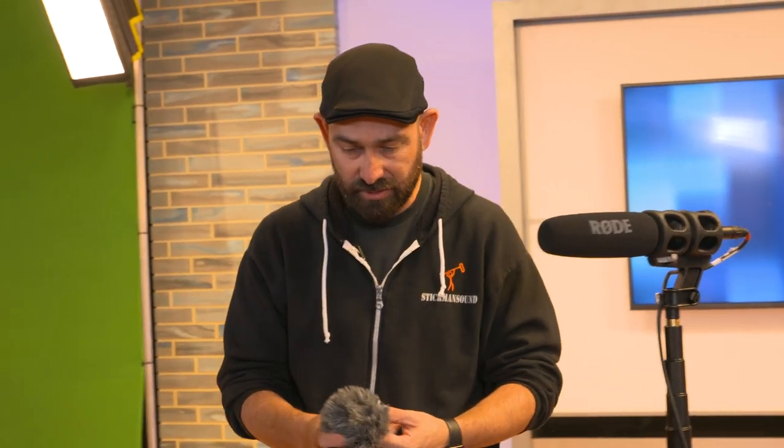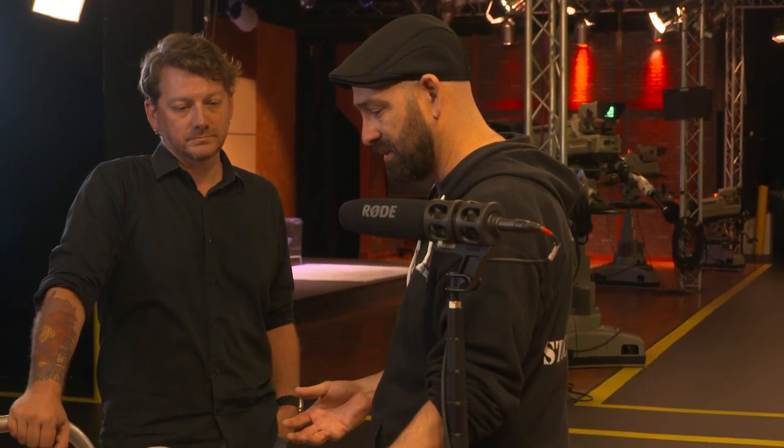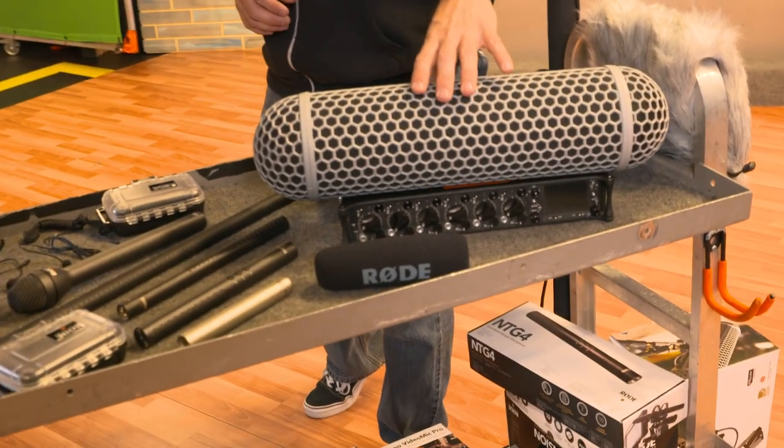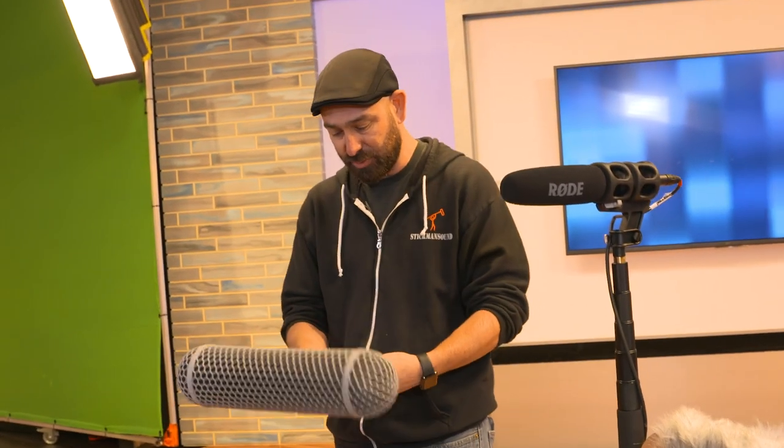You have stuff like these fuzzies as well as your Zeppelins — this is for outdoor use. If it's a beautiful day outside and there's hardly a breeze, use foam, because it's lighter. Does the fuzzy affect the microphone sonically? Yeah, a little bit, but it definitely doesn't affect it as much as wind. It really has a lot to do with weight — the Zeppelin and pistol grip alone are pretty heavy.